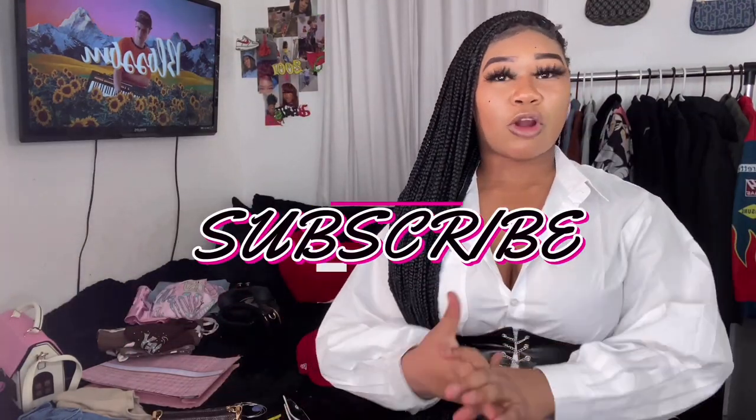Okay y'all, that is the end of my lookbook video! Comment, like, subscribe, and let me know what outfits were your favorite. Turn on that bell so you can get notifications for when I post. Links will be in the description box below. And that's all — peace! Almost forgot: cute outro.